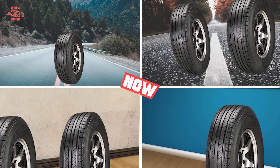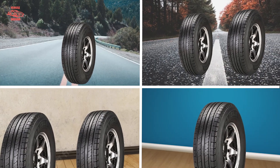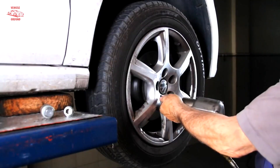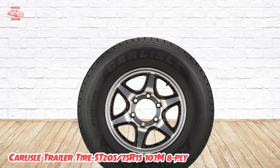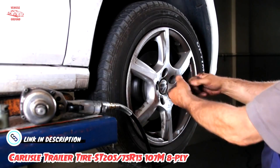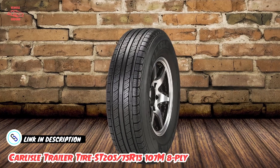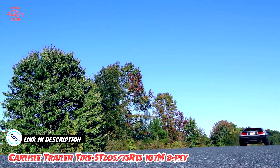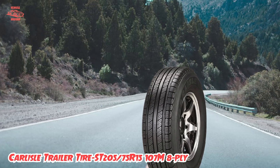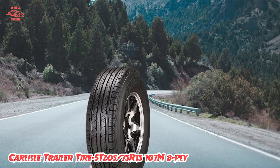Moving on to number two, the Carlisle Trailer Tire ST205x75R15 107M 8-Ply is a high-quality trailer tire designed to provide superior performance and durability. With its 8-ply rating, this tire is able to withstand heavy loads and tough conditions, making it an ideal choice for trailers used for hauling boats, RVs, and other vehicles.